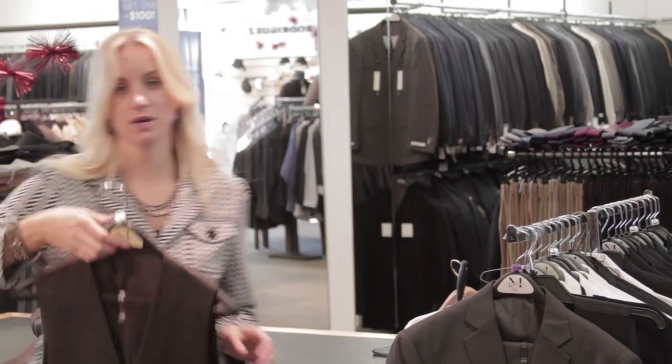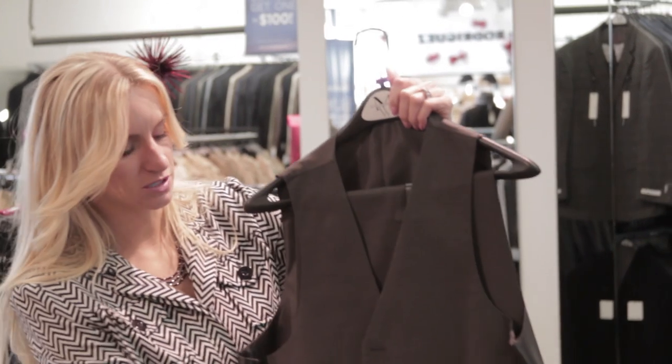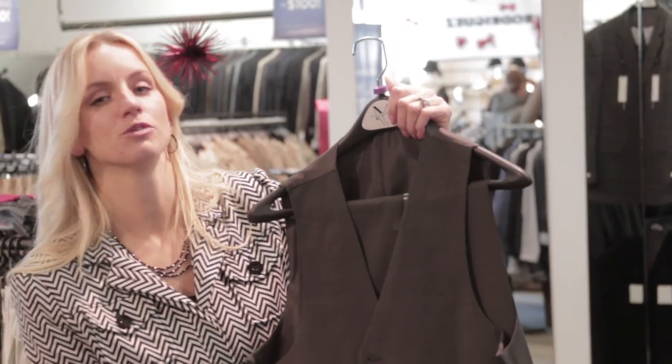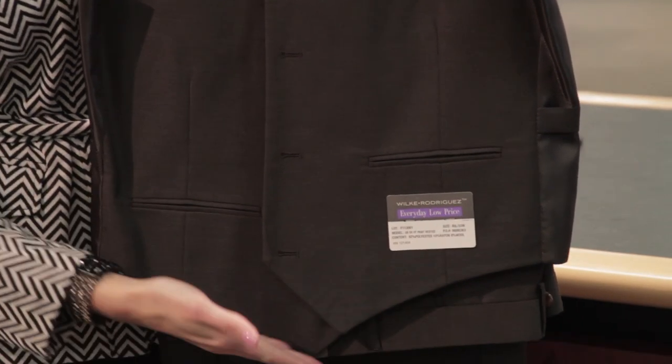That's one option you can go with — one that has more pockets on it as well. Another option has your basic peaked bottom and buttons down the front. It's just got your traditional little pockets. There's not a whole lot of fluff to it — it's just a very simple, traditional type of vest.